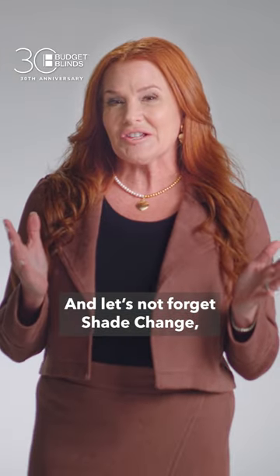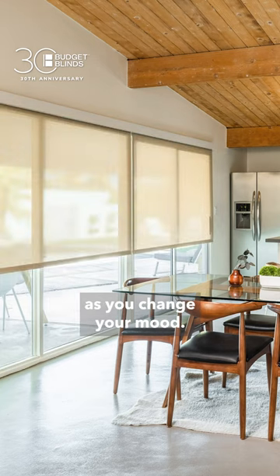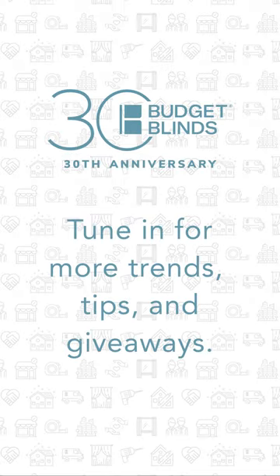And let's not forget Shade Change, a Budget Blinds exclusive where you can change your fabric as you change your mood. Tune in throughout the month of October for trends, tips, and giveaways.